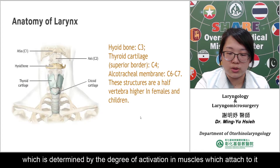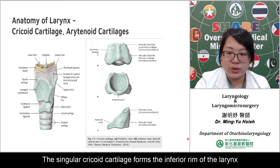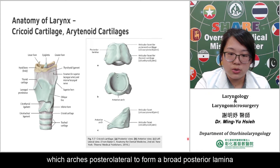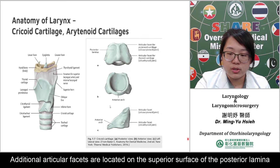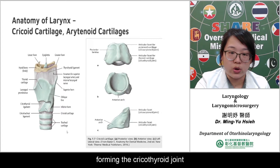It is generally the hyoid position which is determined by the degree of activation in the muscles which attach to it. The singular cricoid cartilage forms the inferior ring of the larynx. It is attached to the trachea inferiorly via the cricotracheal ligament. The cricoid is shaped like a signet ring with a thin anterior arch of hyaline cartilage, which arches posterolaterally to form a broad posterior lamina. A smooth articular surface is located on each lateral arch, forming an articular facet where the cricoid communicates with the inferior horn of the thyroid, forming the cricothyroid joint. Additional articular facets are located on the superior surface of the posterior lamina, where the cricoid communicates with the arytenoid cartilage, forming the cricoarytenoid joint.